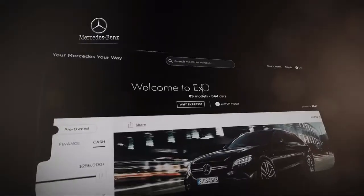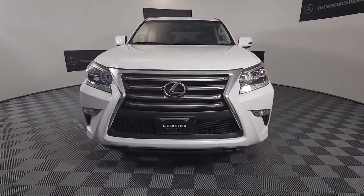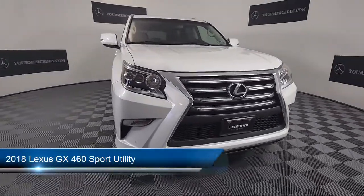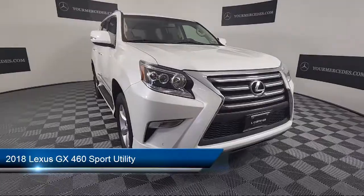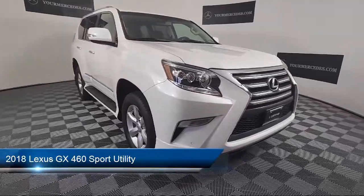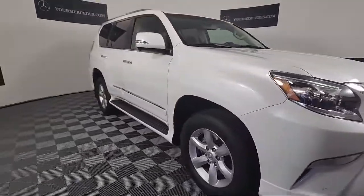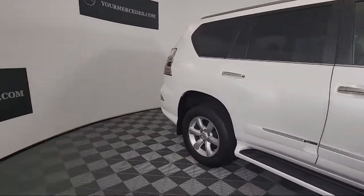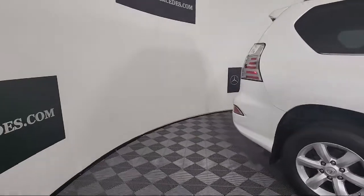Welcome to Your Mercedes, where our three convenient Mercedes-Benz locations come together as one. We strive to provide a truly memorable experience. Whether you're considering one of our hundreds of Mercedes-Benz certified pre-owned vehicles in stock, or shopping from our vast new Mercedes-Benz inventory, our online shopping tool, Your Mercedes-Benz Your Way,